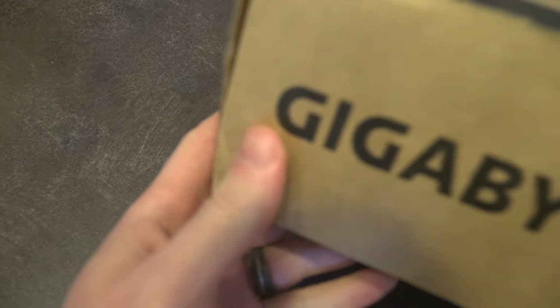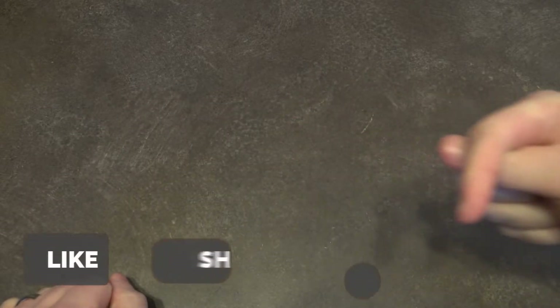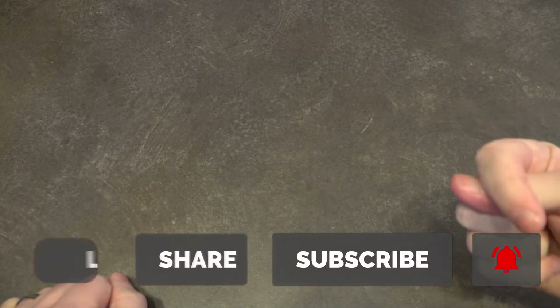The last thing coming to the channel very very soon is a 'what's in the box' — and this is where it's from, and that's all I'm going to show you. You don't get to see exactly what it is, because spoilers and all that good stuff. I also have a new call to action button system that includes the notification bell, because hitting that notification bell is pretty essential if you actually want to be up to date with the latest content.